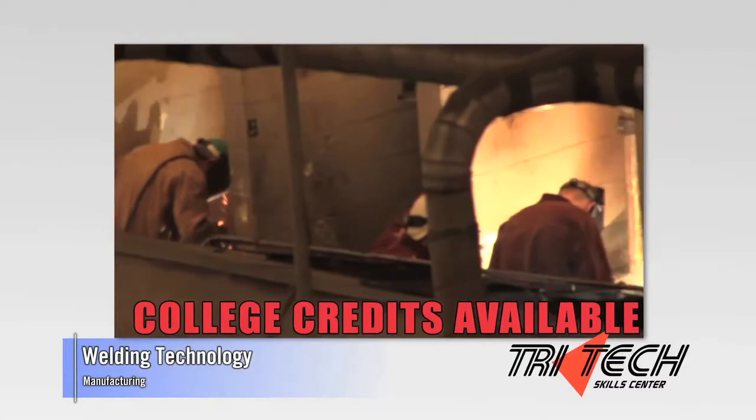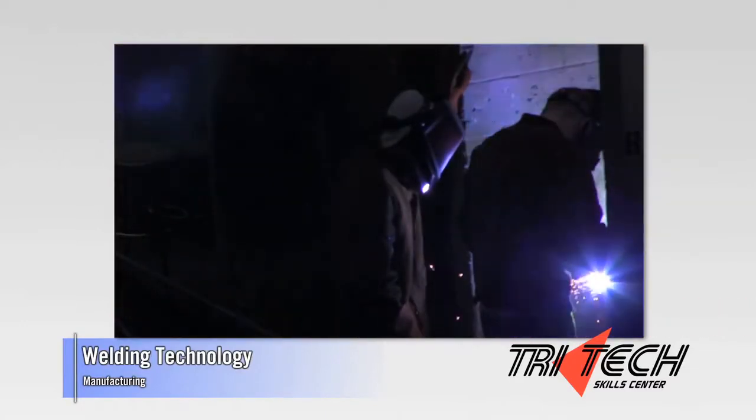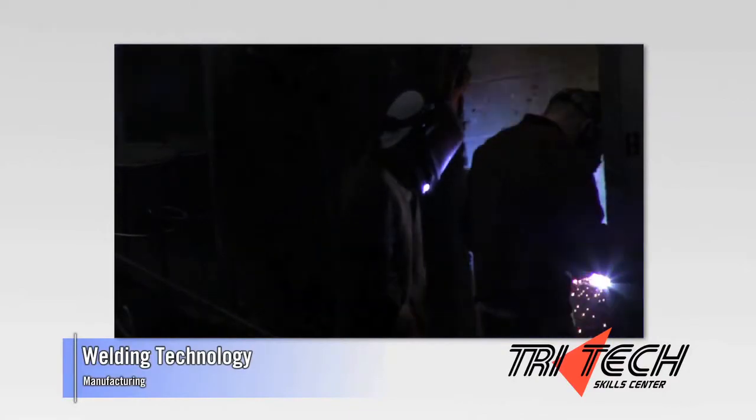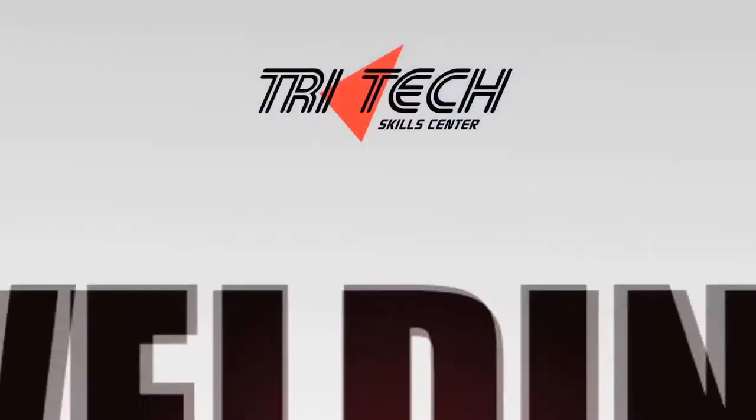Numerous jobs are available in the manufacturing, construction, and welding industries. The Welding Technology Program at Tritec is an excellent path to be an apprentice in sheet metal, iron working, pipe fitting, and boiler making. That is quite exciting.